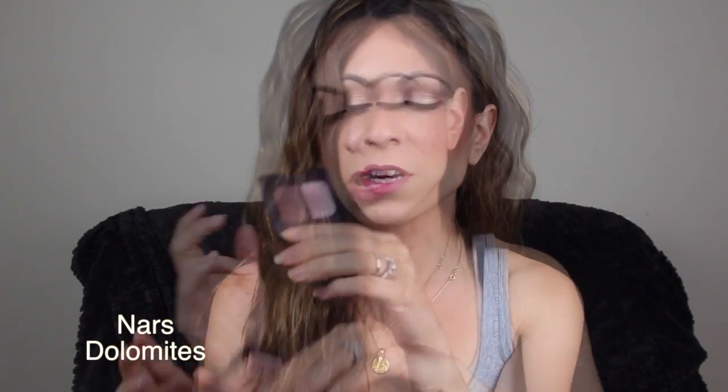I want to share a dual eyeshadow by NARS, and this is from their fall collection. Normally I don't pick up the duos because I just don't think they're worth it — they really have to wow me to purchase. But this one definitely caught my eye; I think it's perfect for the coming fall and winter. This shade here is probably pretty dupable, but this one here is really unique — it's kind of like a purple lilac shimmery shade. It's really pretty, so if you guys have a NARS counter, go check this duo out.